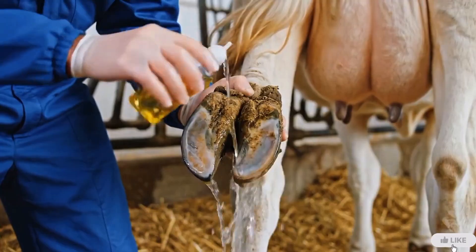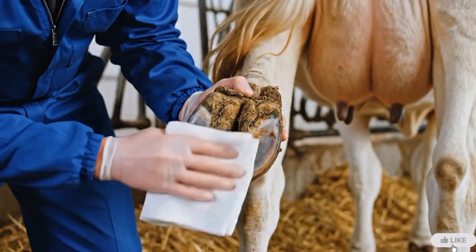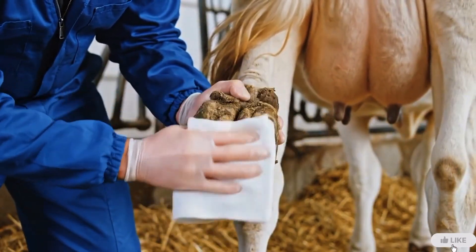Once the hoof is clean, disinfectant is applied to kill any harmful bacteria and prevent the infection from spreading.